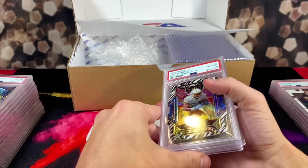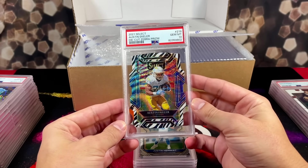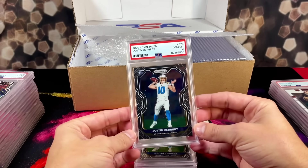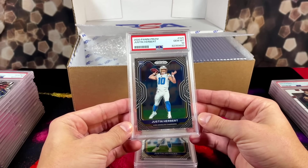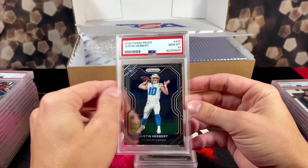We got a 10 on the Austin Eckler zebra — we love to see that, looks great! Next card — back-to-back 10s! Justin Herbert prism rookie. The centering is not the best on this card, but we're not complaining at all — we'll take a 10 on this all day.